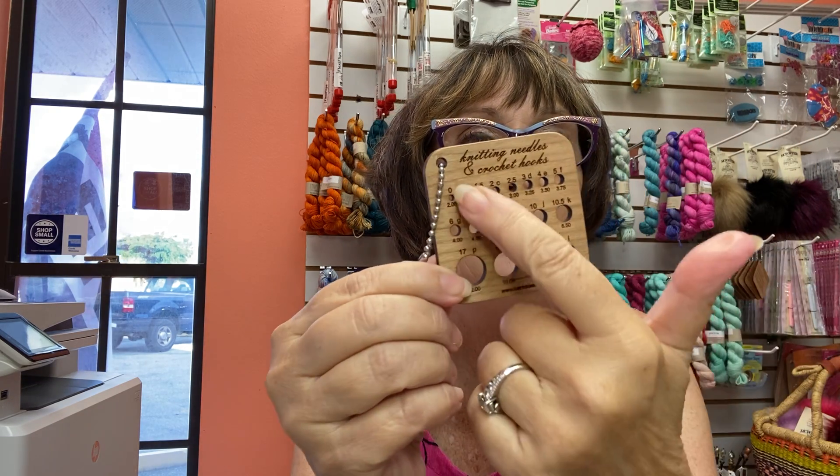You can get a Katrinkles keychain — it's a nice keychain and there are several of these that you can get. This happens to be knitting needles and crochet hooks, so if you don't know what you've got, this will tell you all the sizing. There are several of them.